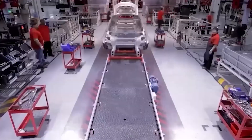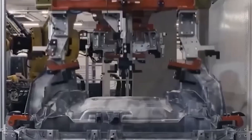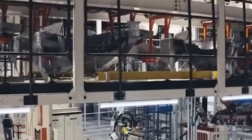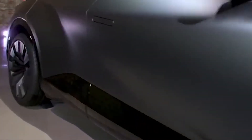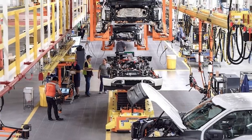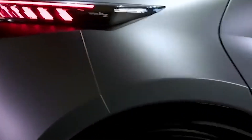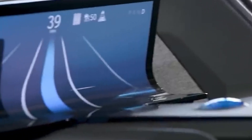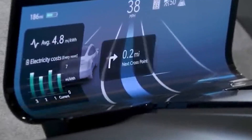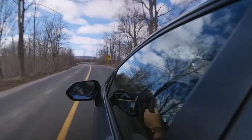The battleground extends beyond the manufacturing floor to the realm of batteries, a core component of electric vehicles. Toyota is not just revamping its manufacturing strategy — it's also investing in the development of next-generation batteries. Toyota's goal for 2026, while substantial, represents only a fraction of their total global vehicle sales in 2022. According to Statista, Toyota sold around 10.48 million vehicles globally in 2022. Achieving 1.5 million battery electric vehicle sales in 2026 would account for just 14.3% of Toyota's total global sales in 2022, raising questions about whether these targets are sufficient to maintain its status as one of the largest vehicle manufacturers globally.